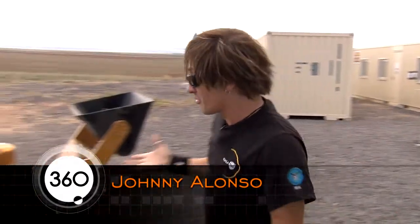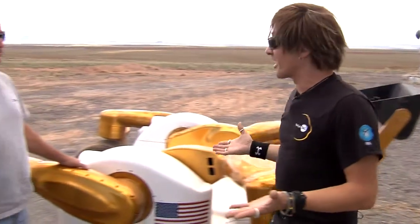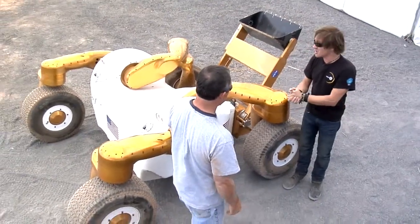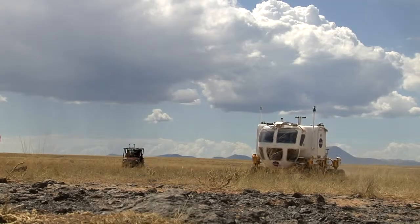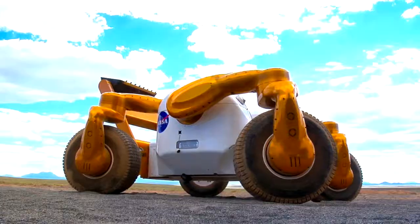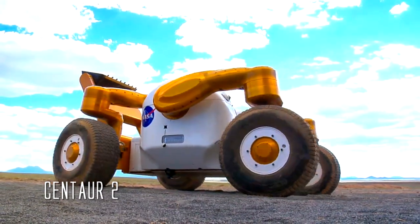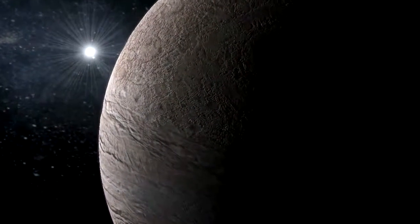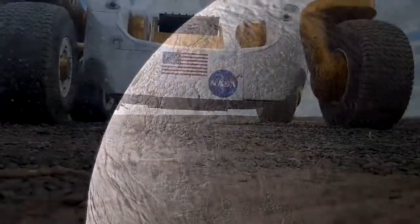In mythology, we've all heard of the Centaur, which is half man, half beast. Well, here we have the beast — this is Centaur 2, our latest unmanned rover. What we're trying to do is look at small, compact, maneuverable rovers that are unmanned for precursor missions that would go to various planetary bodies and do exploration without necessarily requiring a human in the loop.